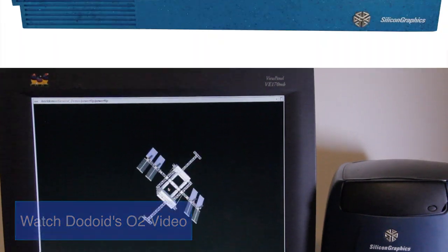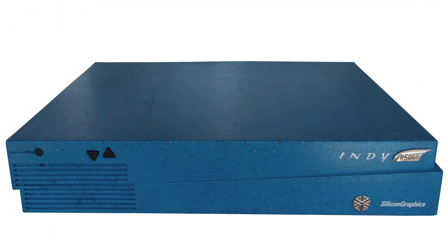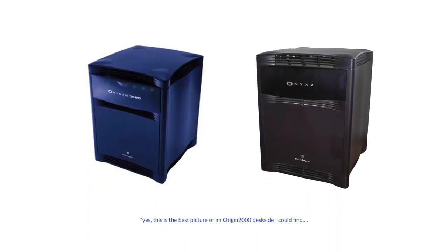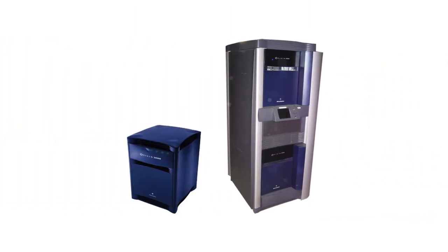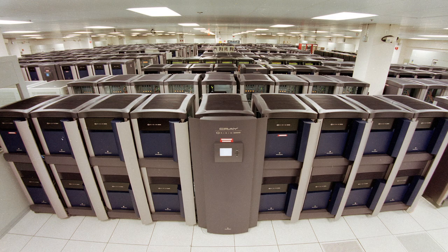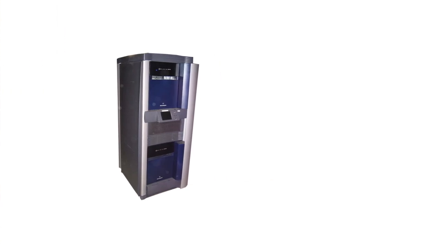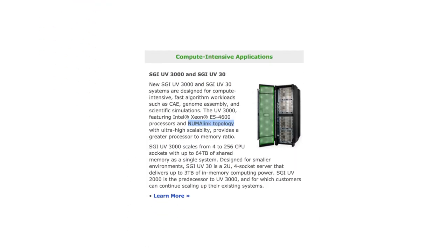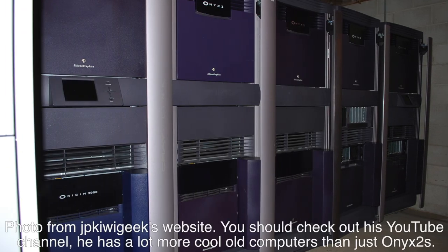SGI's Challenge and Onyx lines also got an upgrade in the form of the Origin and Onyx II lines. Like the Challenge and Onyx before it, the Origin 2000 was available in desk-side and rack form factors, and multiple chassis could be linked together to create one larger system via CrayLink — later NUMAlink — the result of SGI's acquisition of Cray. If you wanted graphics capability, you could get the system with one or more Infinite Reality 2 graphics systems — this variant was known as the Onyx II. Internally, all systems used SGI's new S2MP architecture.